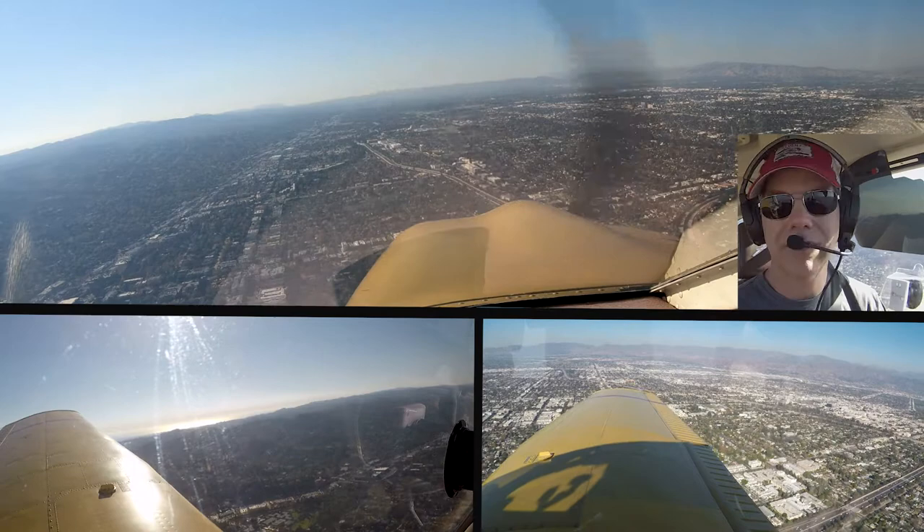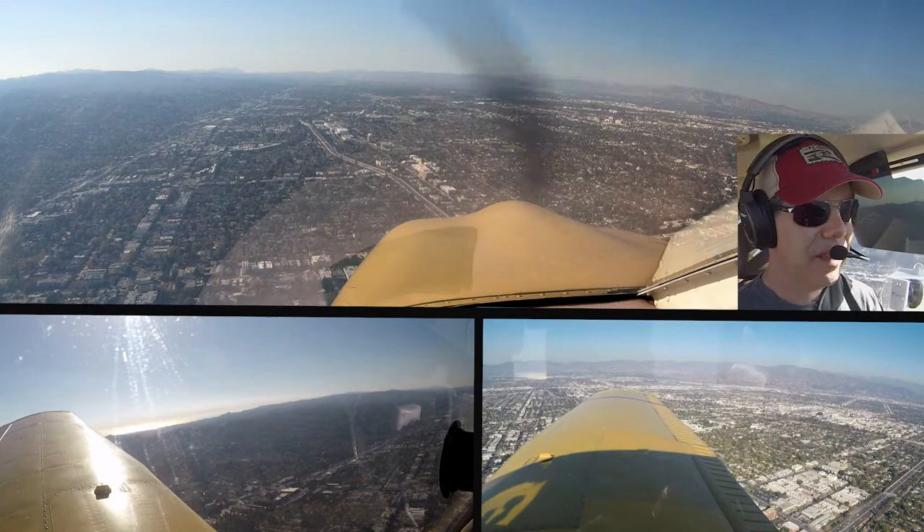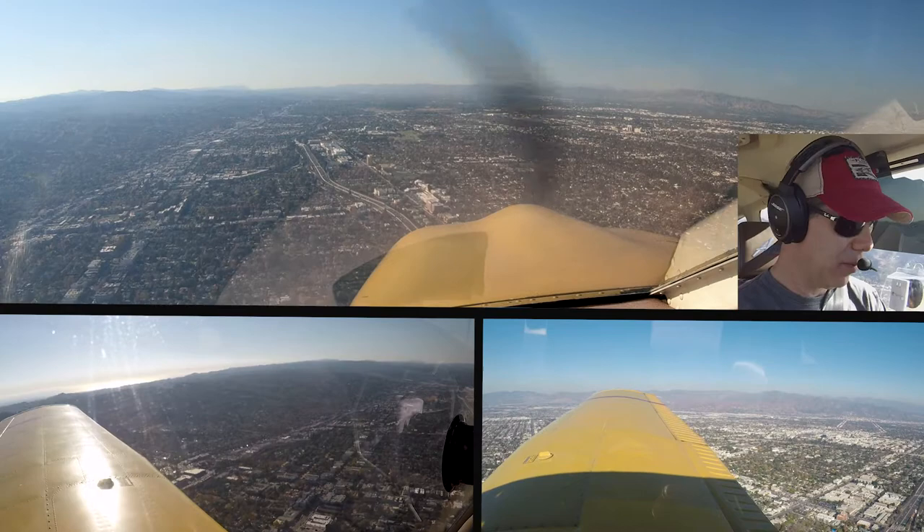Van Nuys Tower, Cherokee 130 Juliet Mike, transitioning out of Burbank, full stop with November. Aircraft calling Van Nuys Tower, unanswered, say again. 130 Juliet Mike, with November, full stop landing. Cherokee 130 Juliet Mike, Van Nuys Tower, contact Van Nuys Tower 120.2.